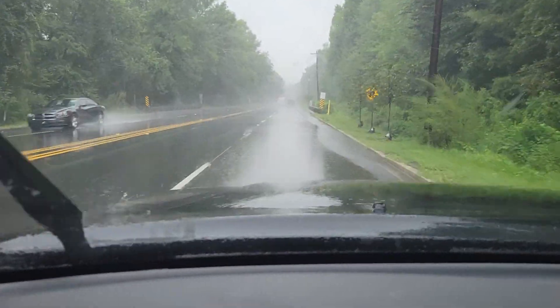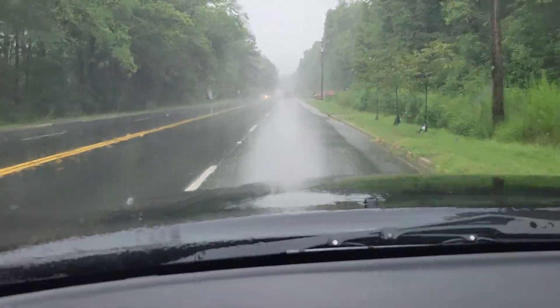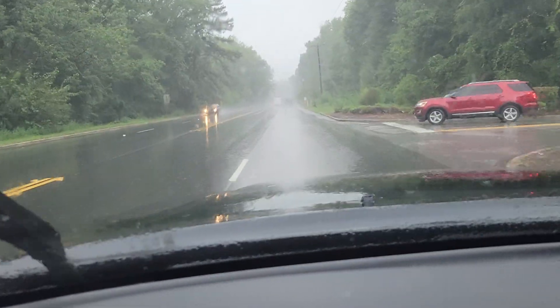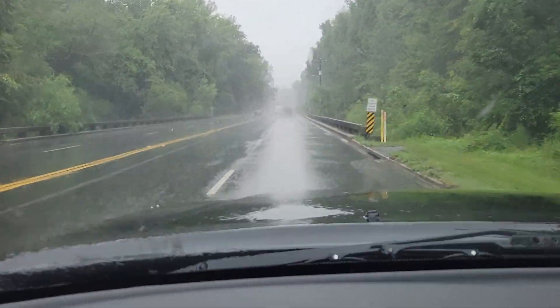It's actually kind of hard or difficult for you to see. I'm looking at the phone at the same time as I'm looking at the road, and it doesn't really seem like the view you're getting through the camera is the same as the view that I'm getting from my own eyes.